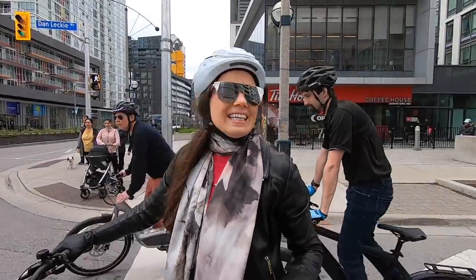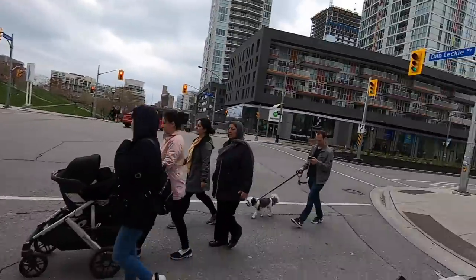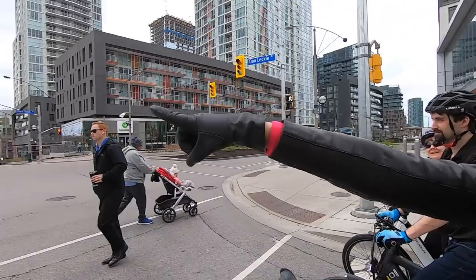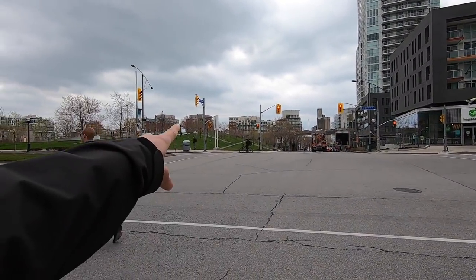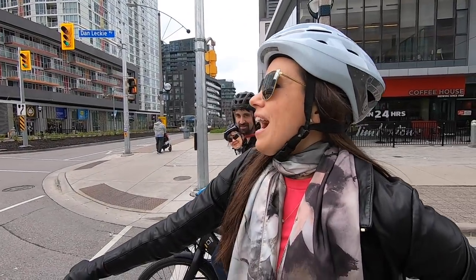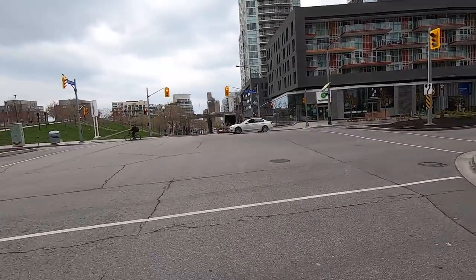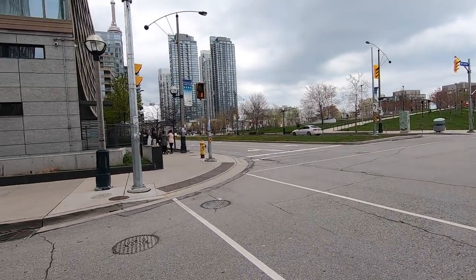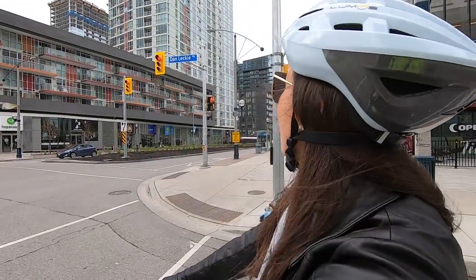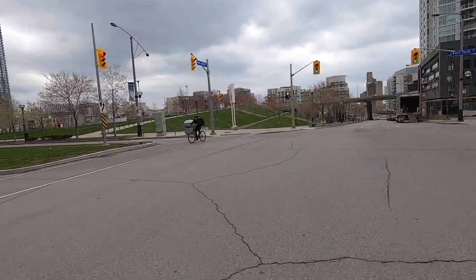Next we're going to see Canoe Park. Meredith got a call back at the shop, so she's bailing. There's a big canoe sculpture and some stairs — this is like our local mountain biking scene, maybe not. A lot of the big tall buildings around here are all residential condos. We spotted another bike messenger pedaling hard.